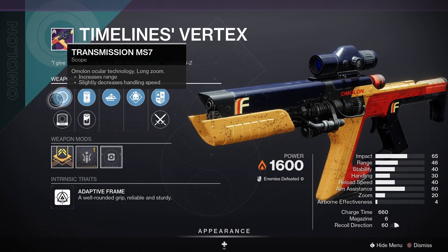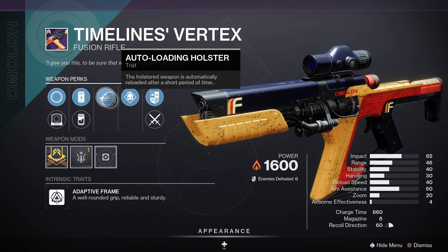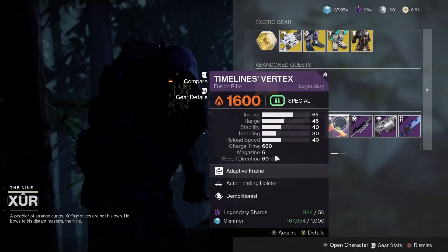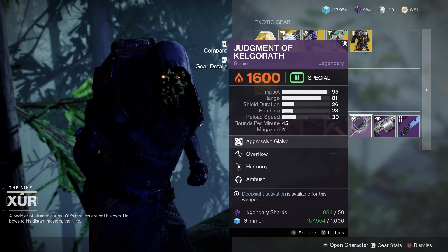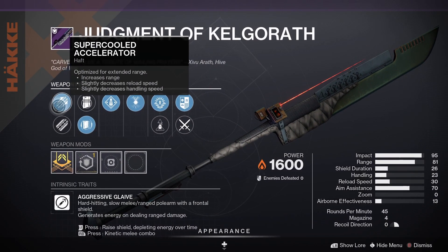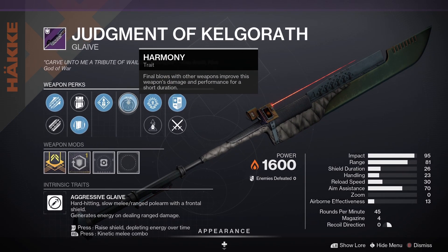Timeline's Vertex with accelerated coils, auto-loading holster, and demolitionist — that is a pretty nice fusion rifle.